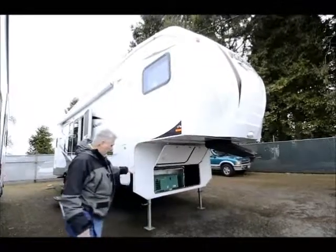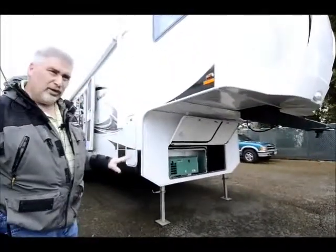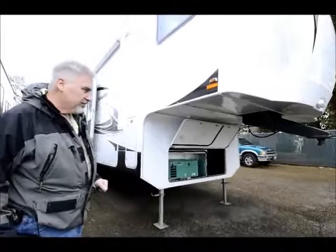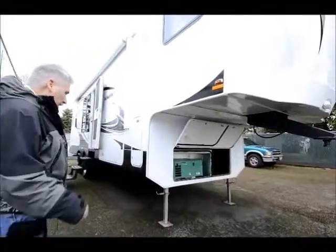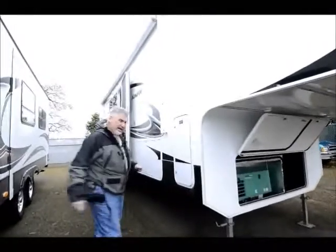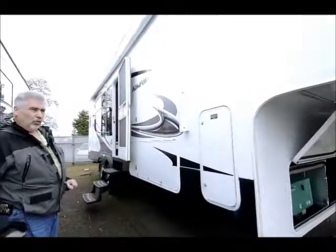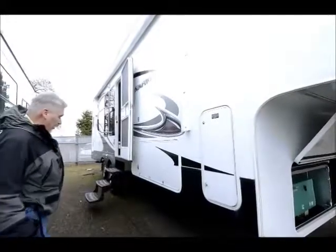As you can see in the front right here, this comes equipped with a 3,600 watt Onan LP generator that runs off the propane tanks on this unit. It's ready to rock and roll — it's a fairly new unit, so this is a great unit for dry camping. You don't have to be plugged in for all the appliances to work; the generator will take care of all that for you.